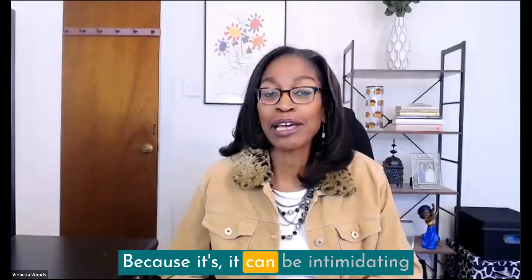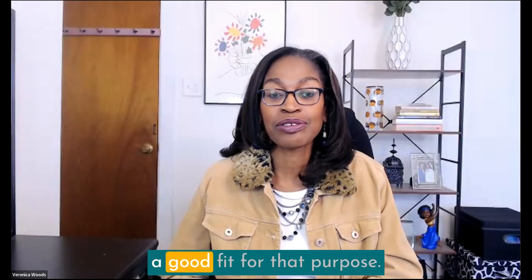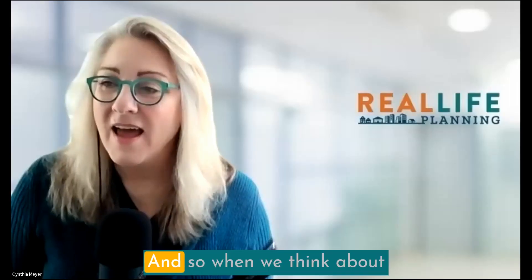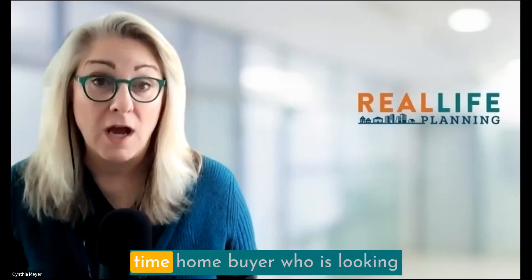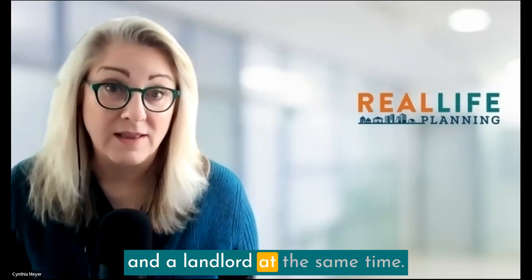It can be intimidating to find the right deal that's a good fit. When we think about house hacking, a lot of times we think about this being for the first-time home buyer who is looking to become both a homeowner and a landlord at the same time.